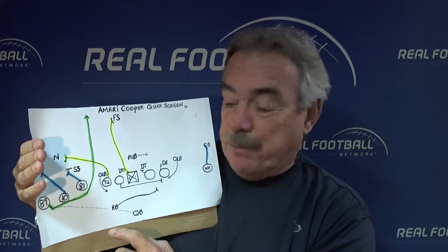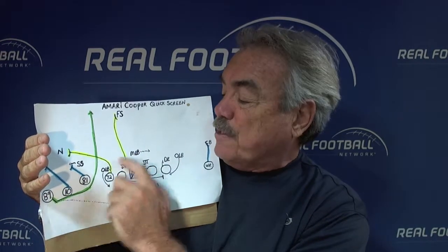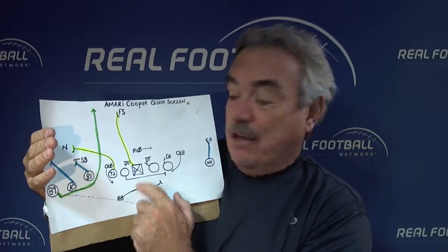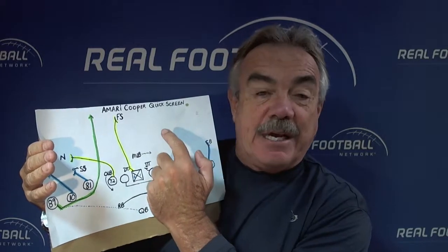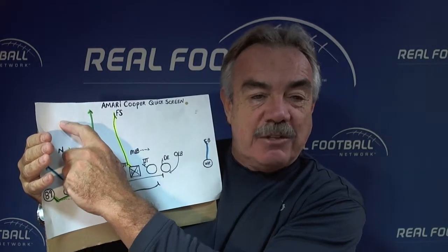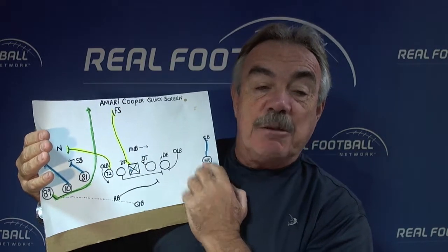Because there's a sequence of plays here, they can also hand the ball off right inside. If that Mike Backer thinks it's a Cooper screen and works this way, the quarterback can easily hand the ball off — he's reading that Mike Backer. Hand it off and we've got a run play going. If they tilt the free safety on top because they don't think they have enough players, he's got a one-on-one on the backside. It's a beautiful concept.